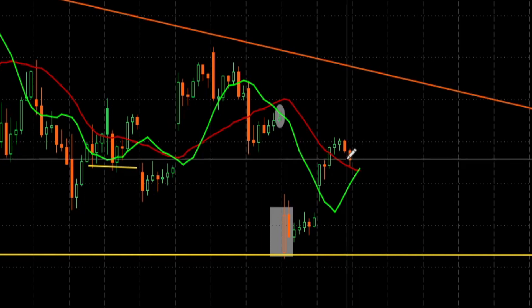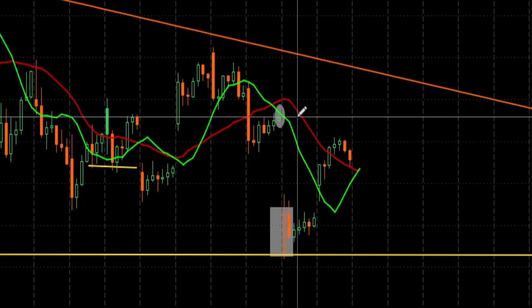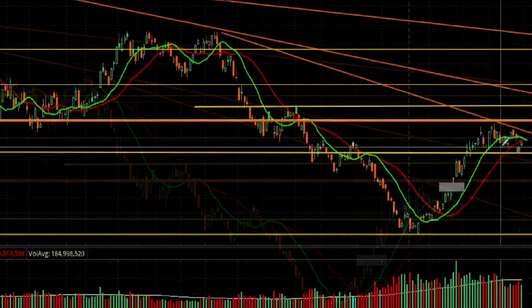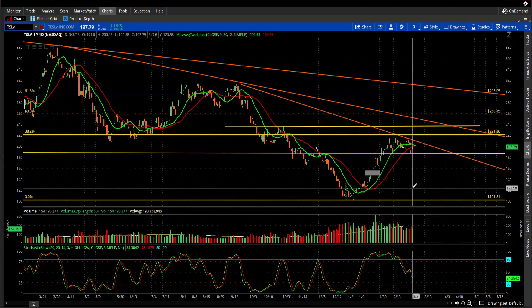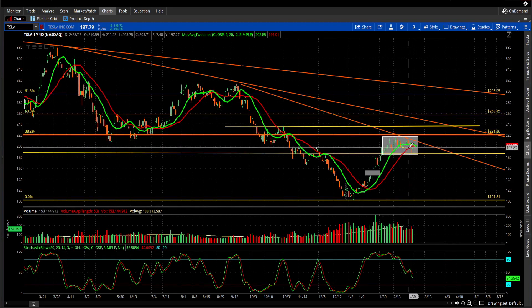Here we sit at $198.71 in the pre-market. If we can get above $202.75, that's really a good thing. Then all we've got to do is fight this downward level. Let me zoom back out to the daily chart so you can see the downtrend line — we're calling this the tertiary downtrend line. It just needs to break that, and by breaking that we're also out of this chop zone.